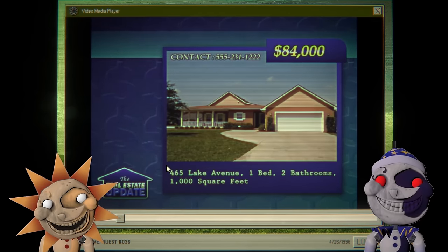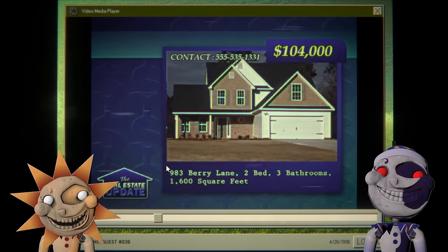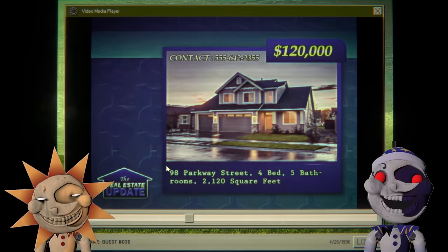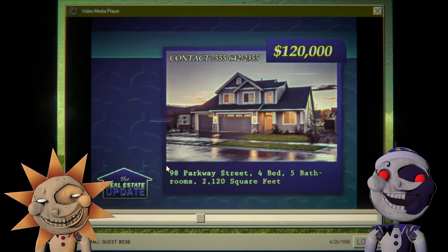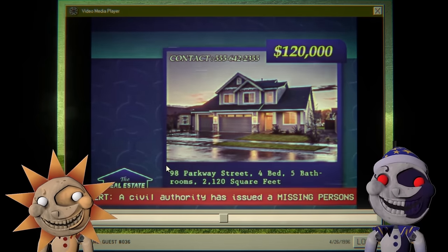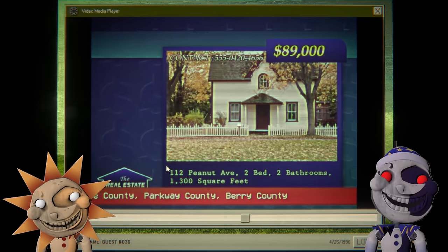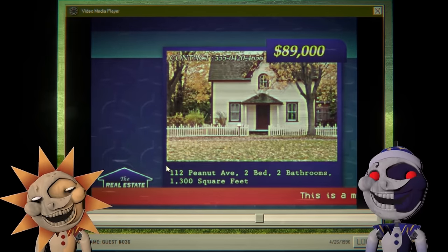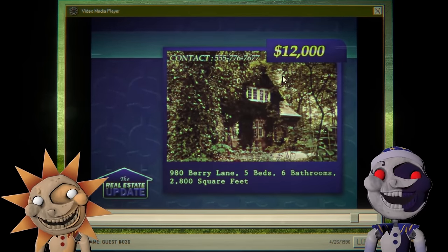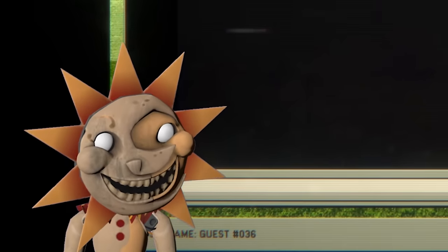Broadcast — real estate update: it is 1996. $84,000 for a home in 1996, $104,000 for two bedrooms — this might be a little inflated. $124,000 for four bed and five bath, 2,100 square feet. Community alert: a civil authority has issued a missing persons alert for Maple County, Parkway County, Berry County. $9,000?! That's so cheap — I'd buy that. $12,000 for five bed and six bath?